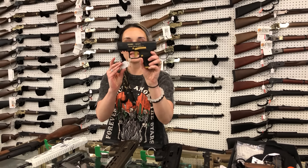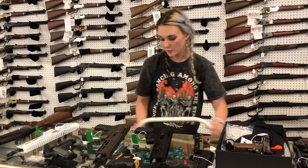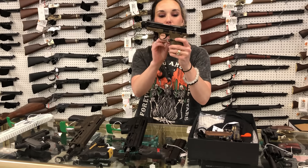Canik Mete MC9 in the black and gold, 9mm — she's going to be $400. As y'all can see, I was very underprepared this morning. Smith & Wesson M&P 22 Compact Flat Dark Earth with the threaded barrel — $390.